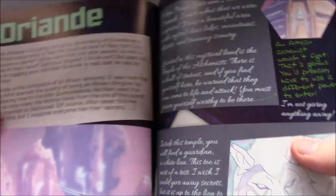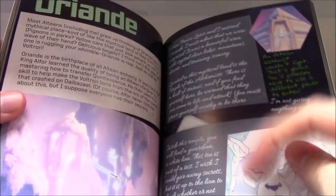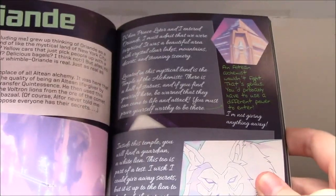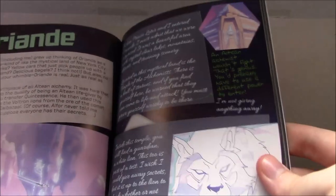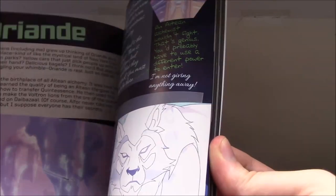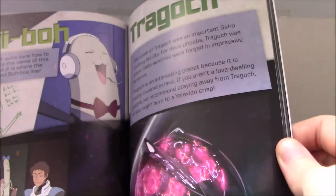Here's Oriande, and we start to get into some of the little things of Allura and Lotor from seasons five and six. Nothing overly new here — just explaining what happened and stuff like that. It is a recap for the most part, this book. But it's the little details that work — like reading all of the text and stuff like that.